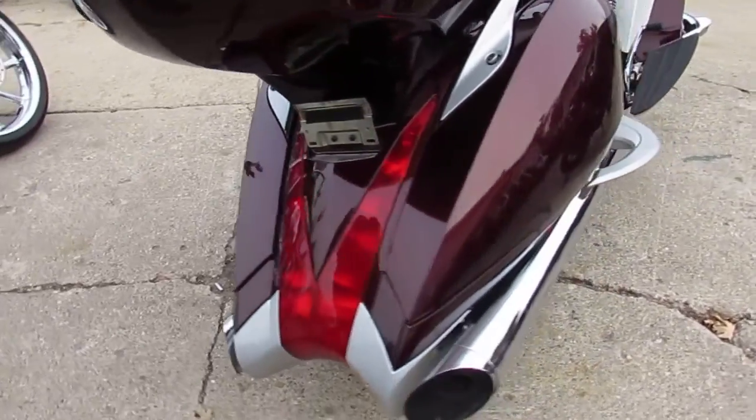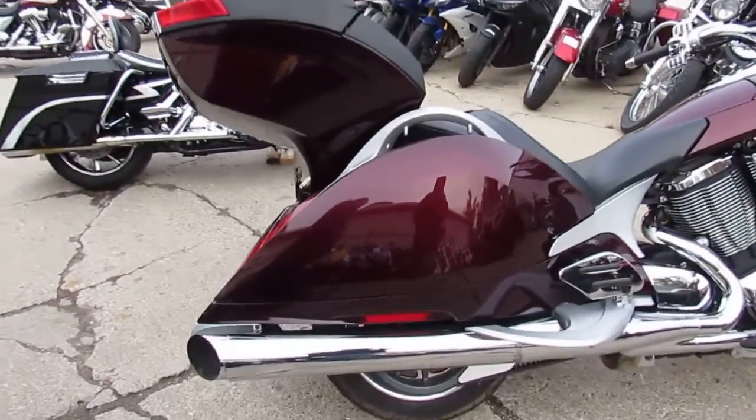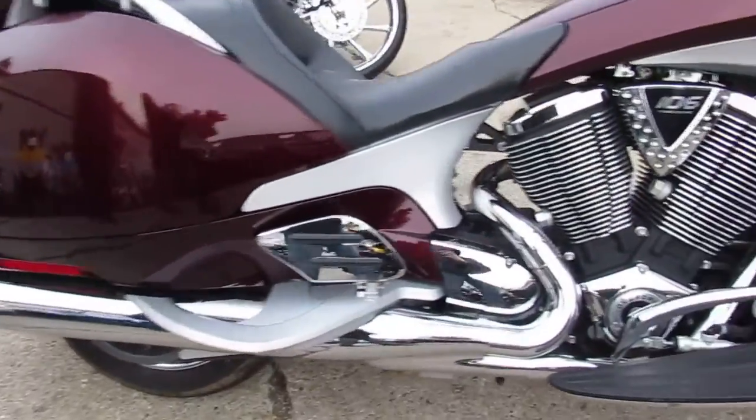It's got saddlebags, trunk, luggage rack, stereo, four speakers, chrome rims, cruise control, built-in intercom, adjustable windscreen, and a whole lot more.